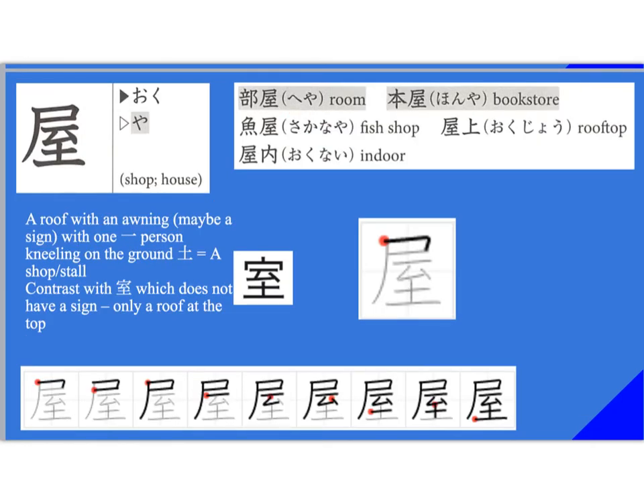This is the kanji for shop or house. We already know 'mise,' but this is another one — and this is almost always used as a suffix. The onyomi is 'oku,' the kunyomi is 'ya.' So we have things like 'heya.' 'Honya' is literally a bookstore. And you have 'sakanaya,' 'hanaya,' 'nikuya,' 'sushiya' — this suffix works for lots of different stores. You also have 'okujo,' which means the top of the house or shop, and 'okunai,' which means indoors.